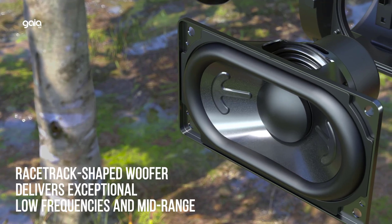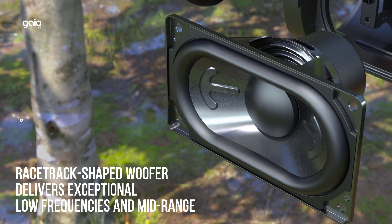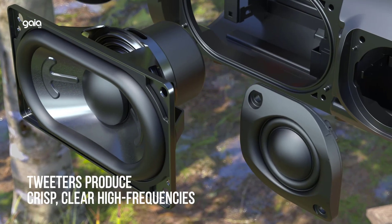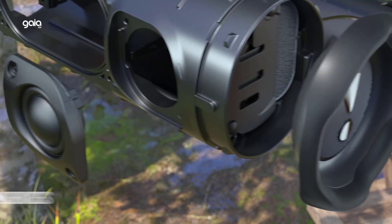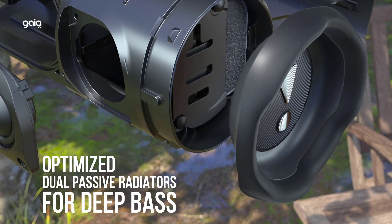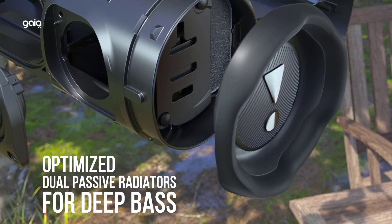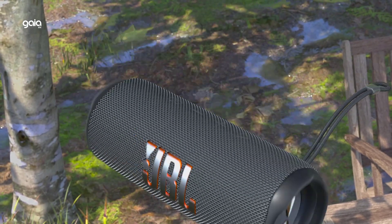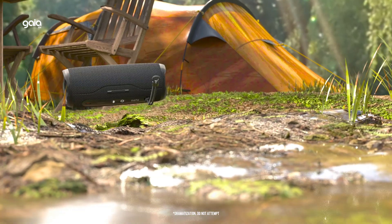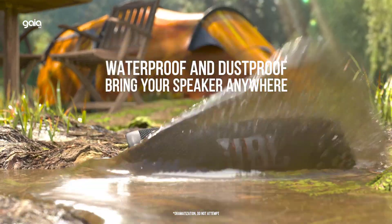IP67 waterproof and dustproof — to the pool, to the park, the JBL Flip 6 is IP67 waterproof and dustproof so you can bring your speaker anywhere. Don't sweat the small stuff like charging your battery — JBL Flip 6 gives you up to 12 hours of playtime on a single charge.